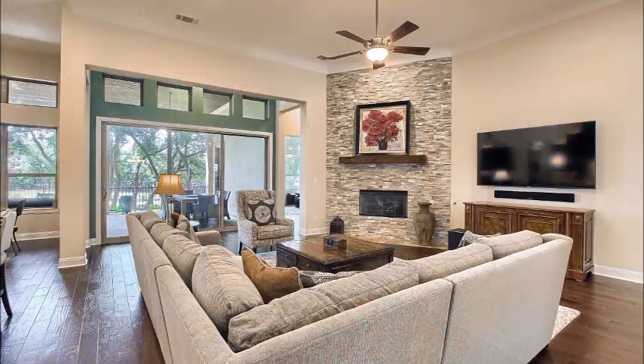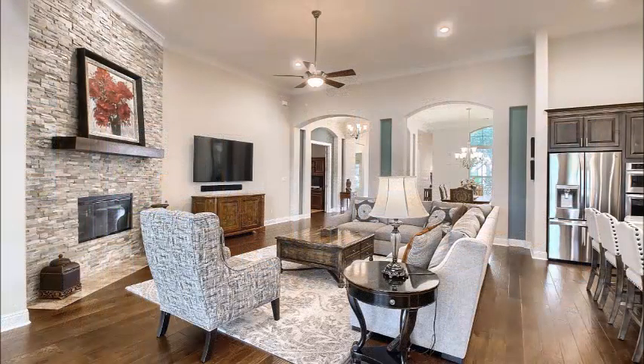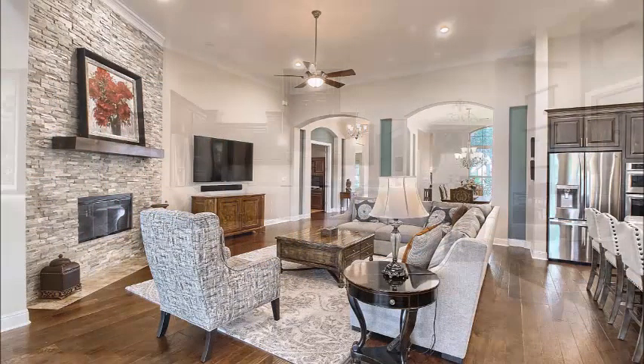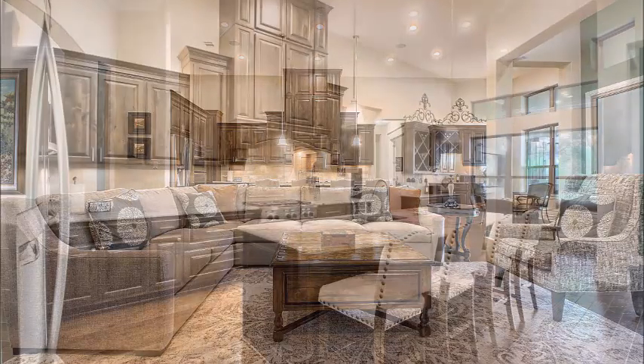Notice the double tier of windows — those glass doors across the back with the windows above them. Floor-to-ceiling fireplace. Beautiful 13-foot ceilings with crown mold make this place feel beautiful, open, spacious, and cheerful.